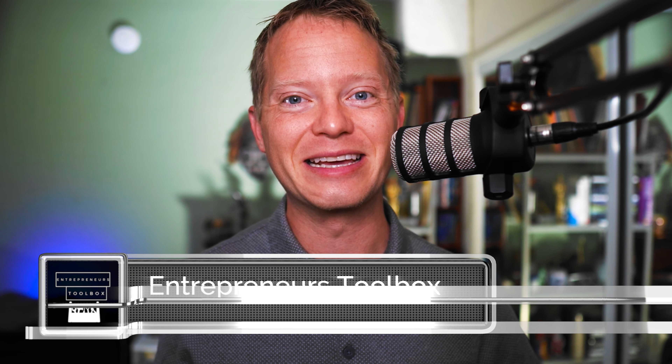Welcome to Entrepreneur's Toolbox. My name is Jonathan Dunkerly, and I'm here to help you find the tools to make an income online.